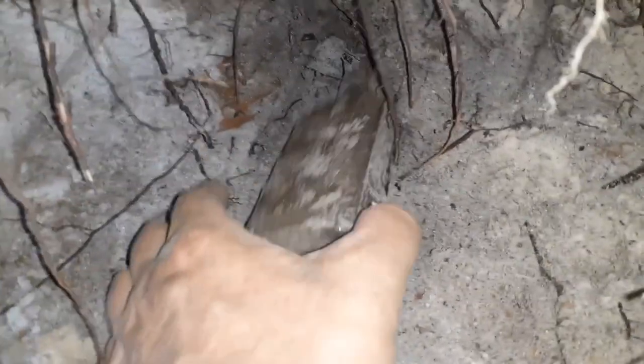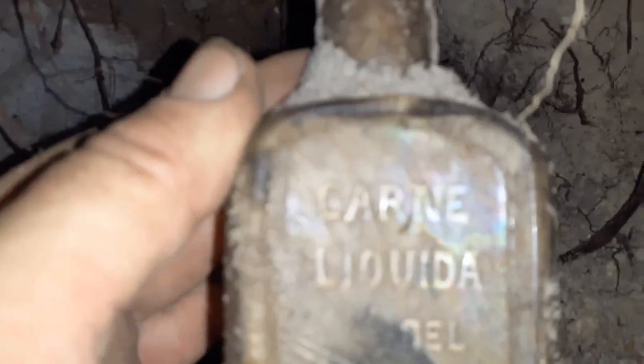Alright, I got something coming out guys — I got something coming out. Oh, I feel embossing on the side! It's embossed guys, I can feel it. What is that — what the hell? Corn Liquid. Corn Liquid.